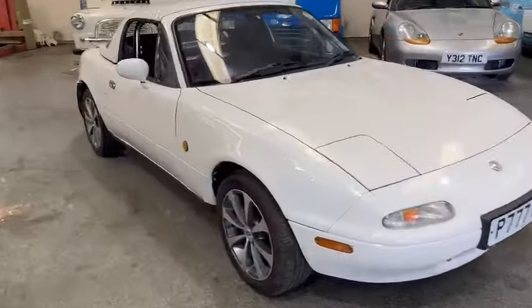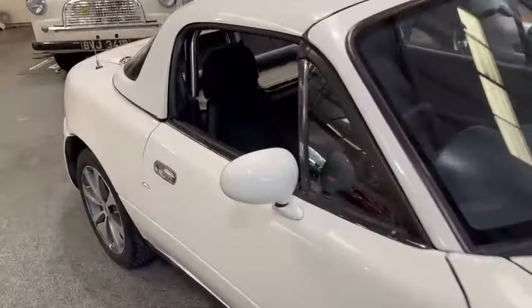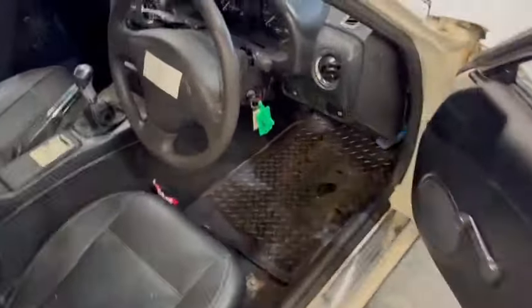Right then guys and girls, little MX-5 Mark 1 just landed with us for our next sale. Arrived not many moments ago and the lads have just given it a quick wash off outside.